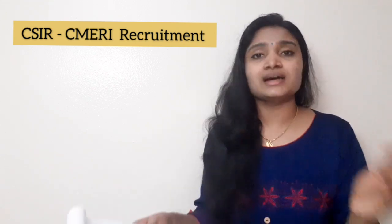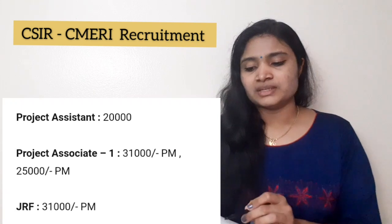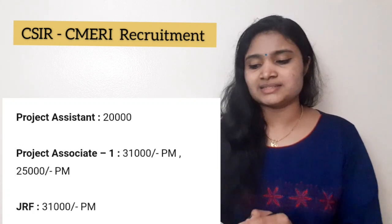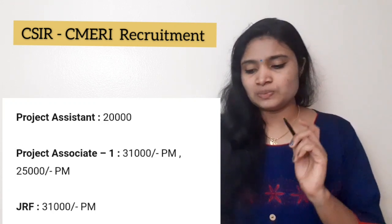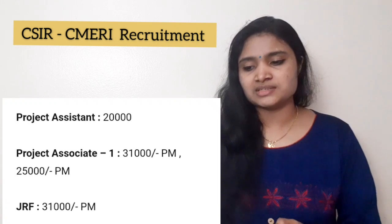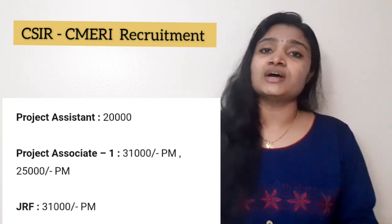Regarding the salary or stipend: for JRF it is ₹25,000 per month. For Project Associate 1, it is ₹31,000 if you have a GATE or NET qualification, otherwise ₹25,000. For Project Associate 2, the salary is ₹35,000 per month. Project Assistant, which is for diploma candidates, is ₹20,000 per month. For Senior Research Fellow, the salary is ₹35,000 per month.